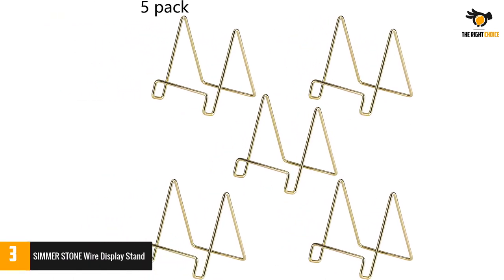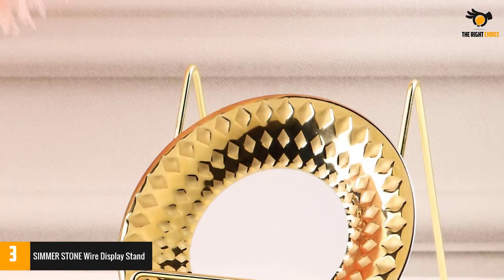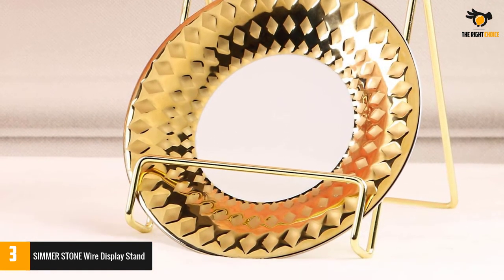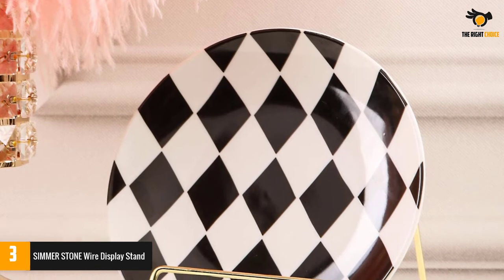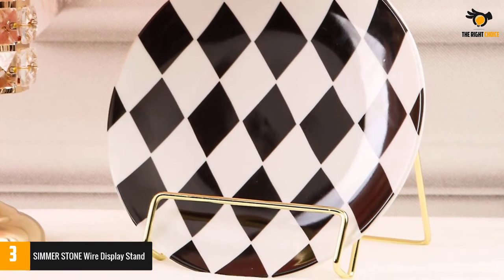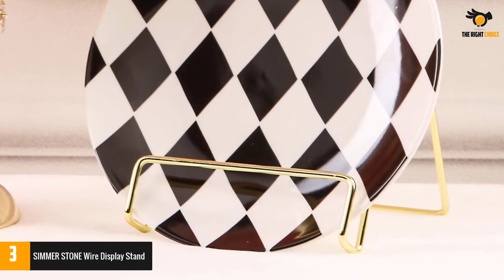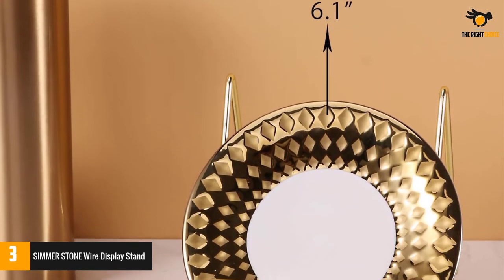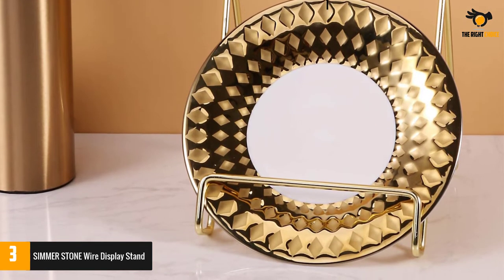Number 3: Simmer Stone Wire Display Stand. If you want to own an uber stylish display stand, then this one is a great choice. This stand comes with a curved wire design along with a gold finish — highly stylish and concise. It displays books, plates, small artworks, and other items with great care. You can use it to display children's handprints, collective records, decorative plates, painted tiles, CD cases, photo frames, paintings, artworks, plaques, pop prints, calendars, table signs, and greeting cards, apart from books.